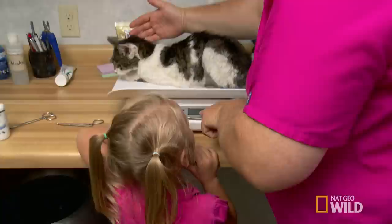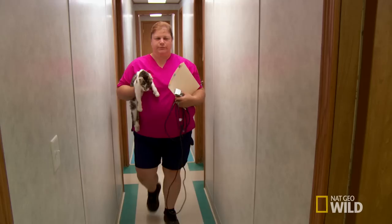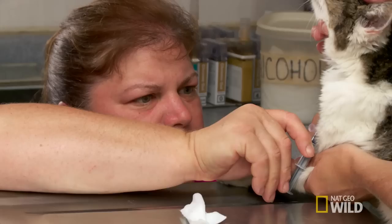Miss Kitty is very thin and emaciated. Weighing her on the tray, she comes in at about three pounds and four ounces. Given Miss Kitty's age, Dr. Brenda is concerned about diseases that geriatric cats can have, so she takes a blood sample to rule in or rule out possible conditions.